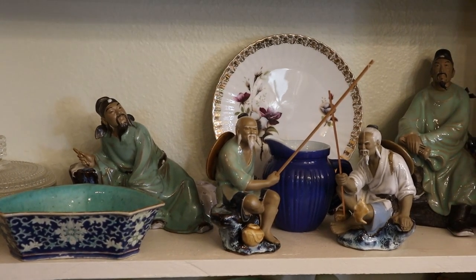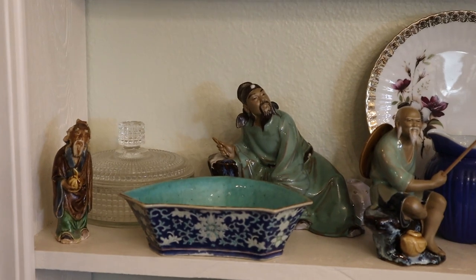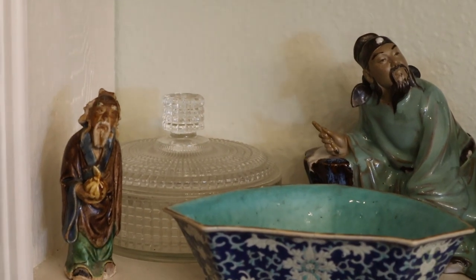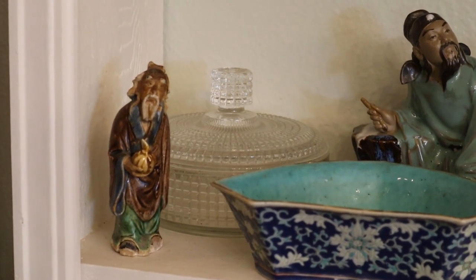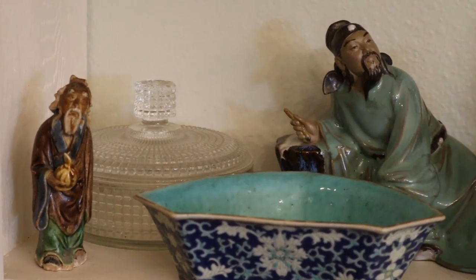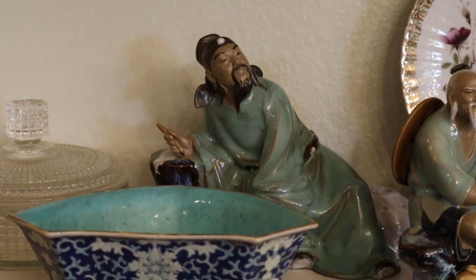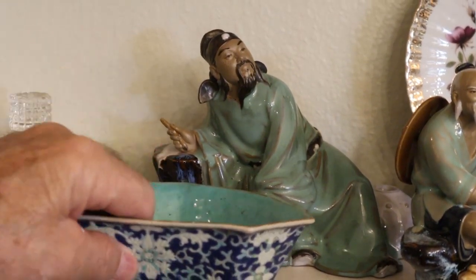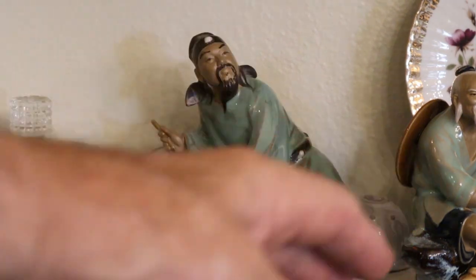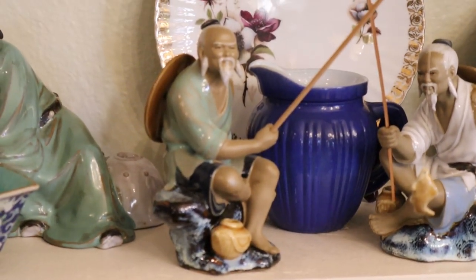Everything else is painted and glazed. Now here is an early, early example of a mud man — he's kind of a Confucius-looking character, about five inches tall. These bigger ones are newer pieces, and I'm just nuts about him. Because this guy — if you can see him — he's an inkwell. These guys are fishing: one has a fish and one doesn't.